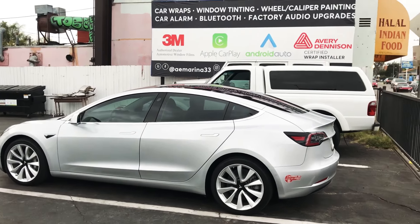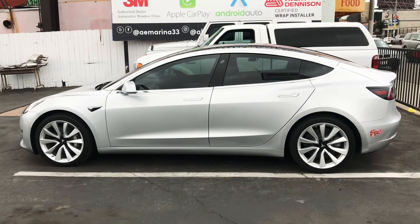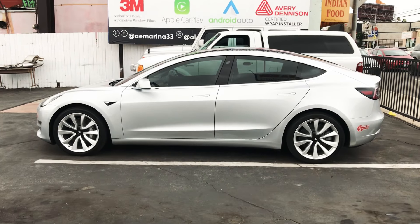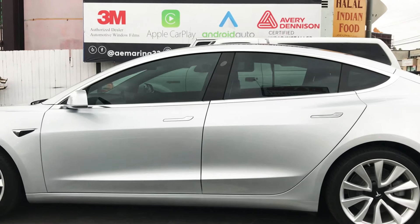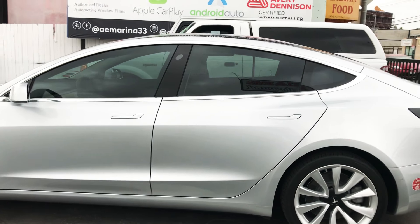Hey YouTube, this is Joe over at Allen Eds Auto Sound in Marina Del Rey. We just got a brand new Tesla Model 3 tinted with 3M — we did a 35% shade all around. As you can see, it's uniform on the driver and the rear passenger windows.